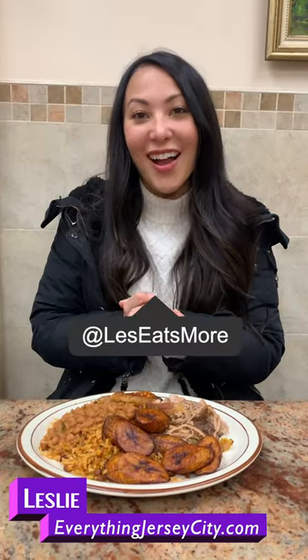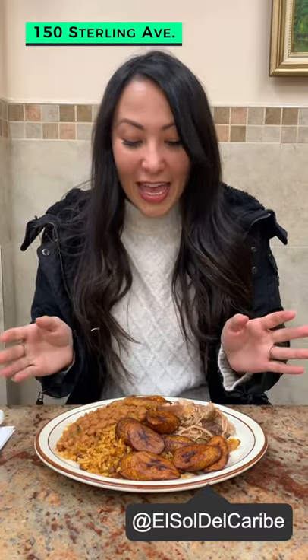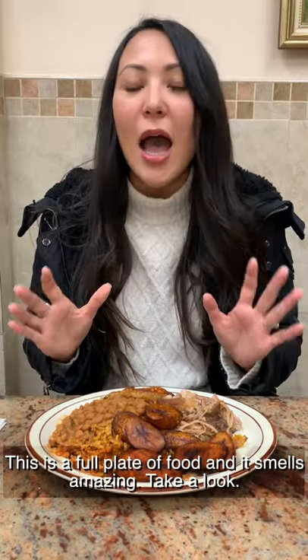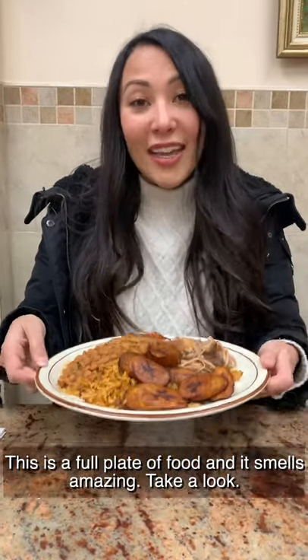Hi guys, Leslie here with EverythingJerseyCity.com. And I am excited because we are here at El Sol del Caribe. And as you already saw, this is a full plate of food. And it smells amazing. Take a look.